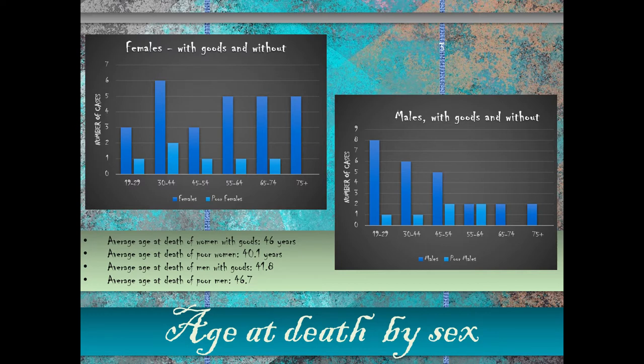The average age of death for women with goods was 46 years, and for poor women without goods it was 40.1 years — a fair difference, though I haven't yet run a statistical test on it. Strangely, for the men, the average age of death for poor men is 46.7 years, whereas men with goods is only 41.8. I suspect this is because the 19-to-29 age group with goods for males is very high — perhaps reflecting deaths in wars, battles, or fights — an activity the male poorer members may have been excluded from.